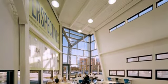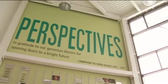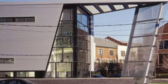Instead of putting it in the middle, we wanted to put it out on the tip — an urban room that looks at the city, engages the city, brings the city in. The library will become an iconic marker, a sign for Perspectives, as you drive up and down State Street.